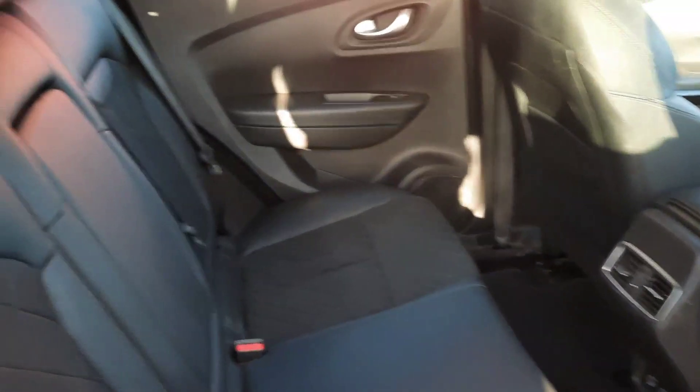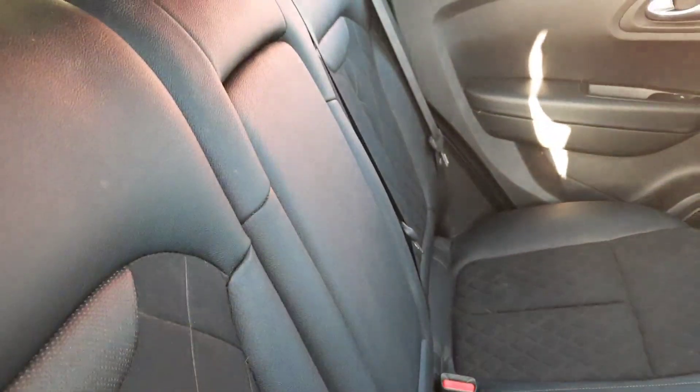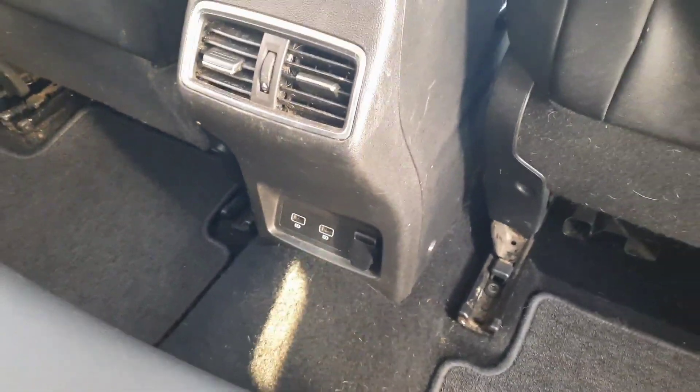Inside the rear of the car there are another three seat belts, ISOFIX child anchor points if needed, a centre armrest with cup holders, and USB child ports for charging.